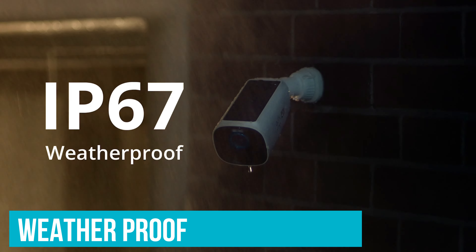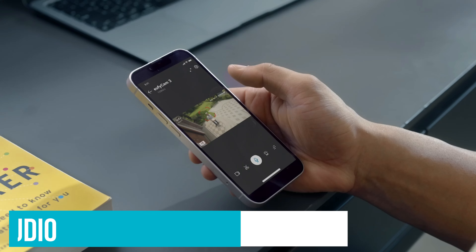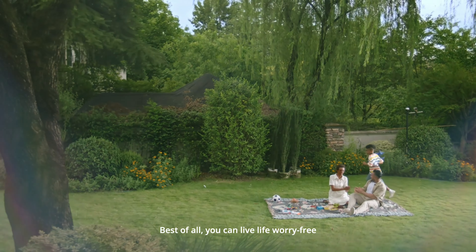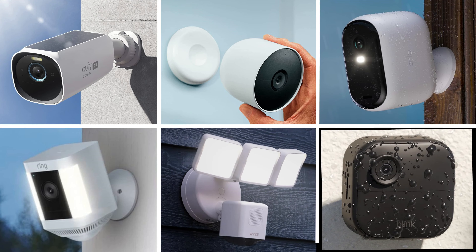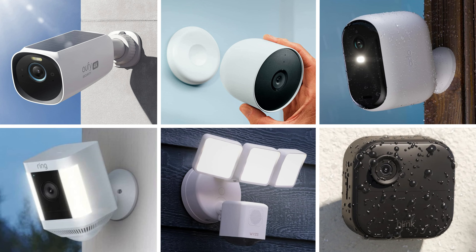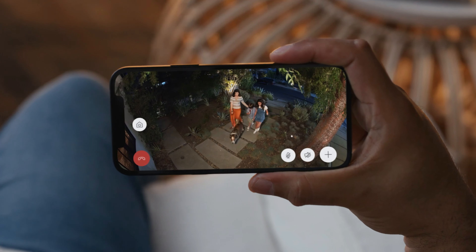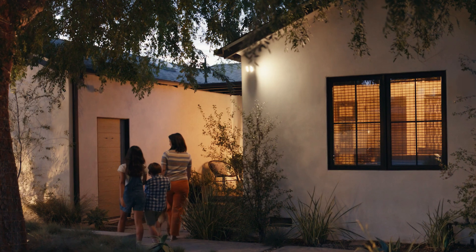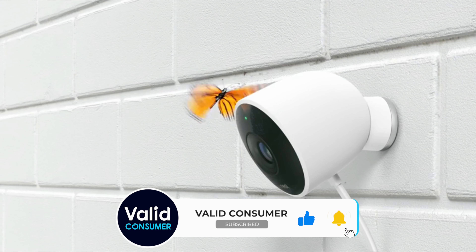It's tough too, built to withstand whatever the weather throws at it. Plus, you can chat through it thanks to two-way audio, making it easy to ask the delivery person to leave your package by the door, or to scare off someone who shouldn't be there. And that's all for the top outdoor security cameras, guys. Let us know in the comments — do you prioritize video quality or the cam's ability to withstand the weather? Drop us a like and subscribe if you enjoyed this video. Have a good one!